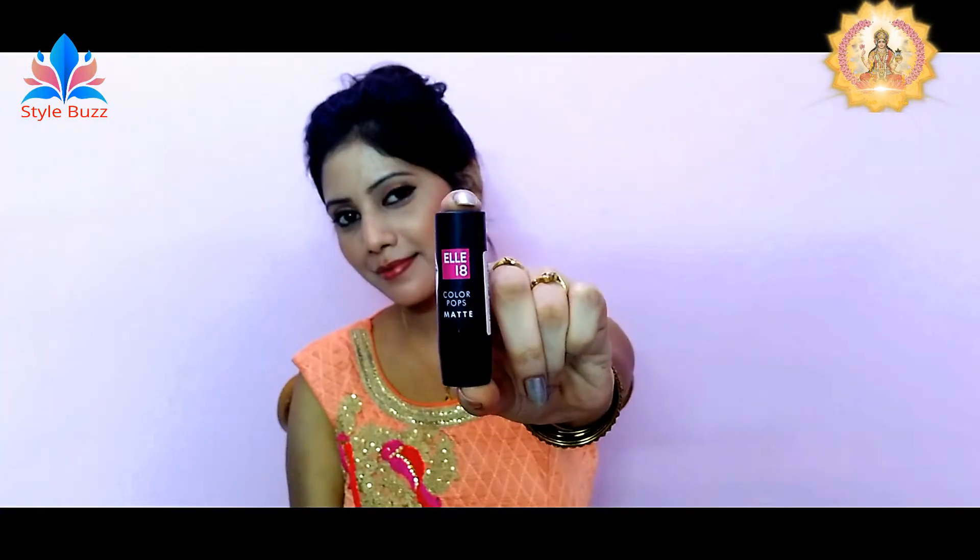Lip Liner. I'm using Blue Heaven Pink Gloss.